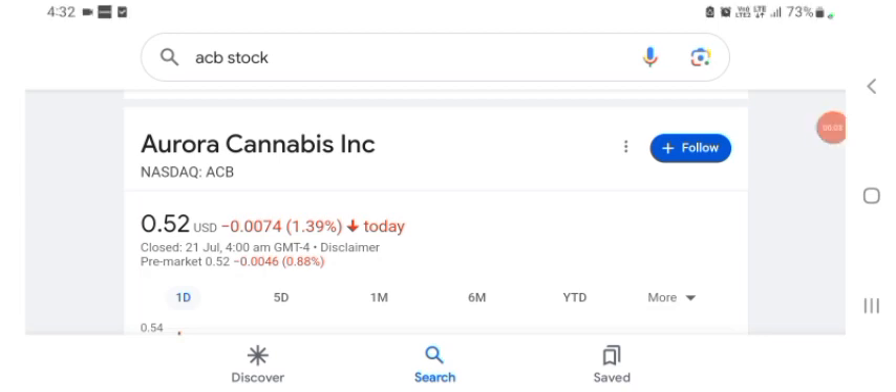Hello guys, welcome back to my YouTube channel. In this video we are going to talk about Aurora Cannabis stock. I'm going to take a look at the fundamentals of this company and also take a look at the chart of the company, just to see how this company is going so you know if it's worth your risk of investing. Let's get to ACB — I don't really know what ACB does.